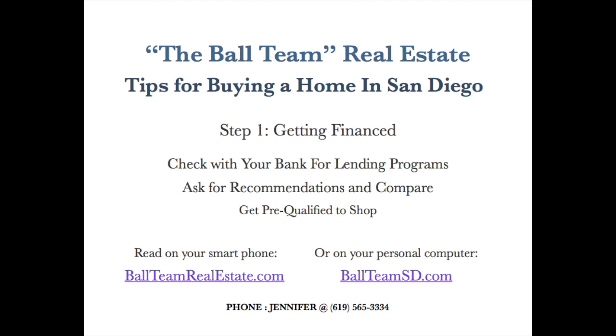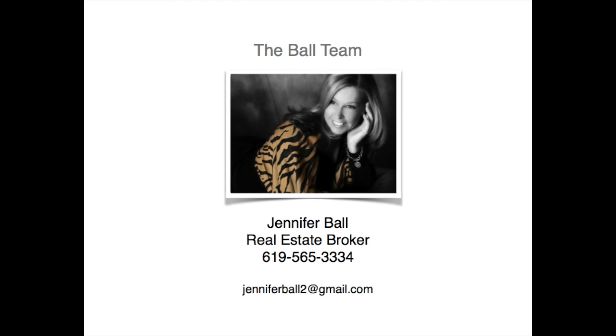And then, shop for your new home with the help of your realtor. Once your financing is in place, you're ready to get serious about buying a home in San Diego. This concludes step one of our video series, Tips for Buying a Home in San Diego.